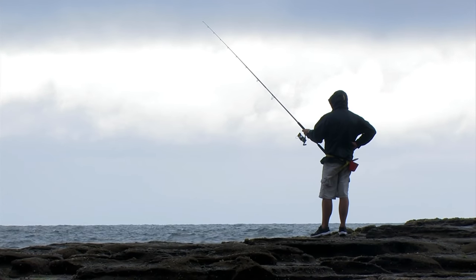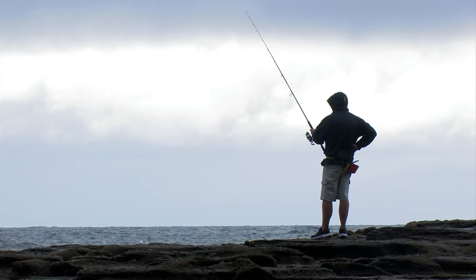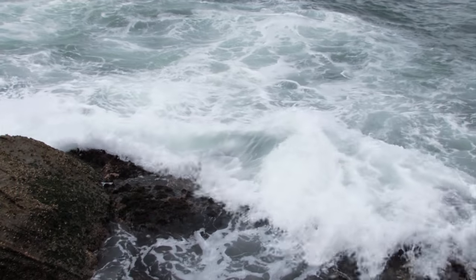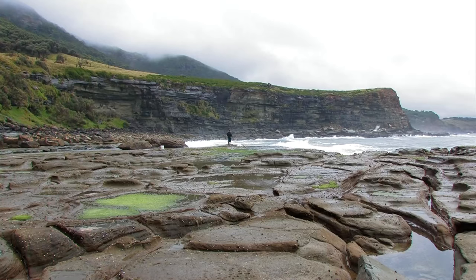I only need one decent fish for my cook-up today, but it's looking like a tough assignment. The conditions are making it really difficult. Scott came close to landing a couple and unfortunately lost them right at his feet. As the day rolls on, the pressure mounts. No fish, no dish.